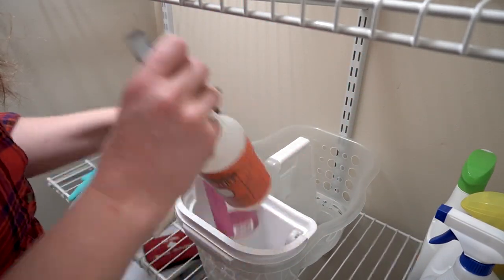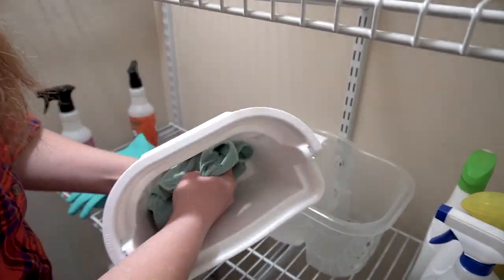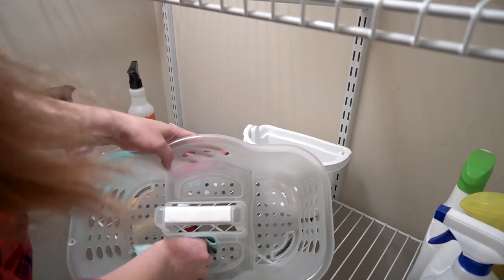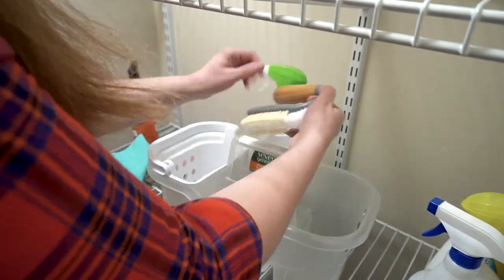I store my cleaning supplies that I use regularly in this cleaning caddy that I like to keep handy so I can just grab and go whenever I need to clean. I wanted to wipe it out and make sure it was restocked with the necessary items before putting it away.